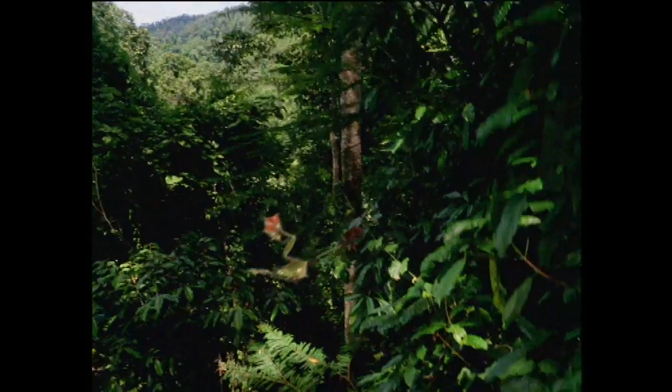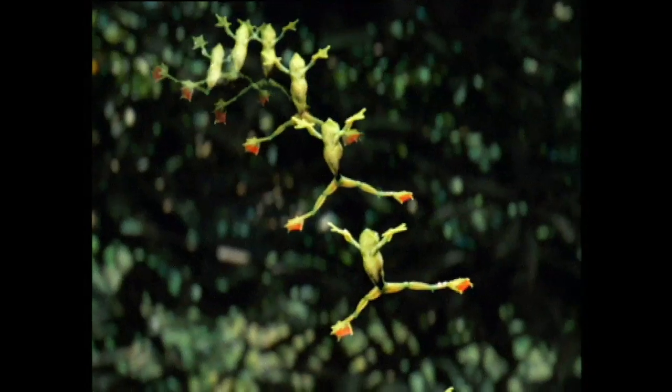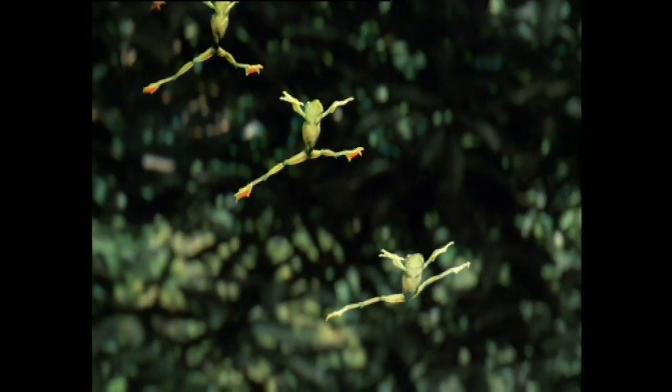The Javan flying frog goes one better. Its webbed feet have evolved into miniature wings. Instead of parachuting, it paraglides at an angle.